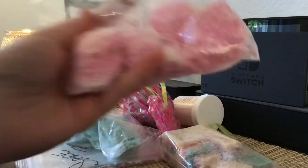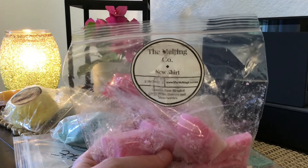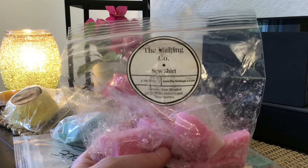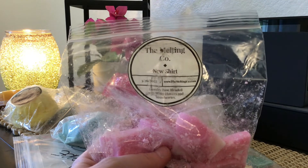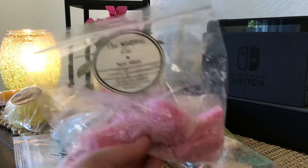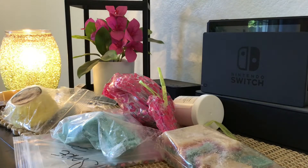The next thing is this little chopped-up souffle or something from The Melting Co., poured 3-26-22. This is Laundry Zone blended with something flowers and strawberries — it's a little smudged so I can't quite read it. Even though it's laundry, if it didn't have the floral I'd keep it because I love strawberries mixed with laundry. But that floral is coming out, so I'm going to go ahead and pass that on.